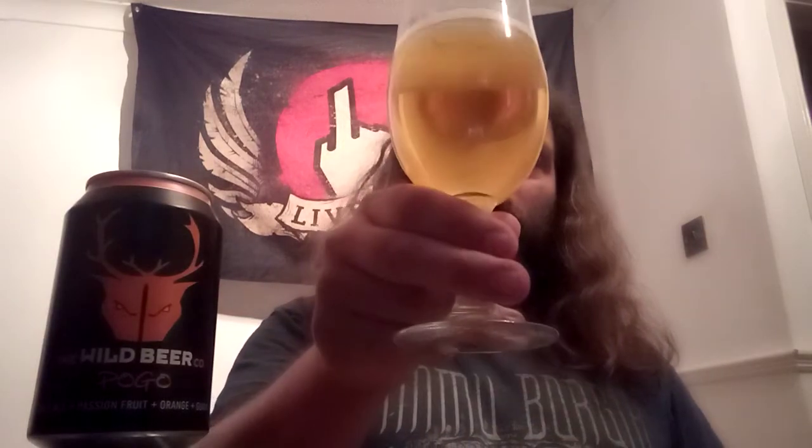Let's have a look at if they do mention the hops quickly. Nope. Water, barley malt, wheat, lactose — which gives it the creaminess in the head there — hops, yeast, orange, guava, passion fruit. There we go. Not a traditional beer at all.